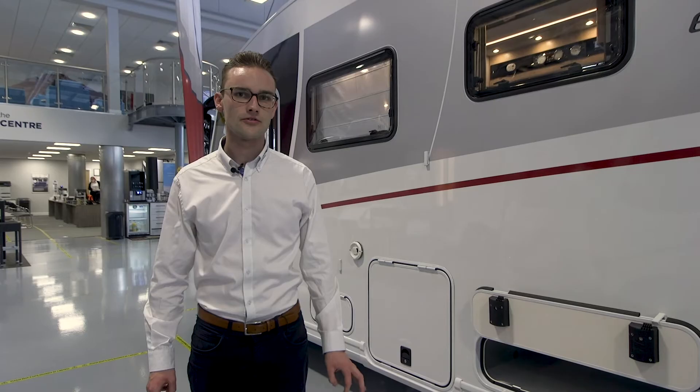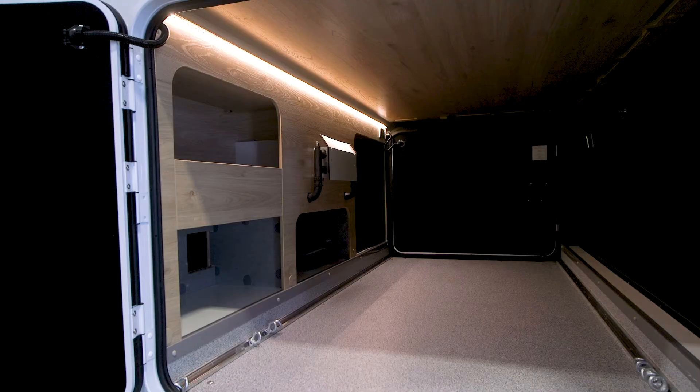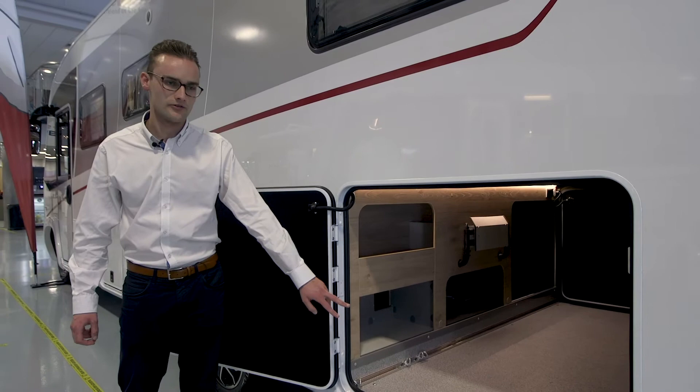With the Alco chassis we also have a double floor, so this means you've got storage underneath here, and as we come across we have a garage underneath the rear beds which has got plenty of room for storage.